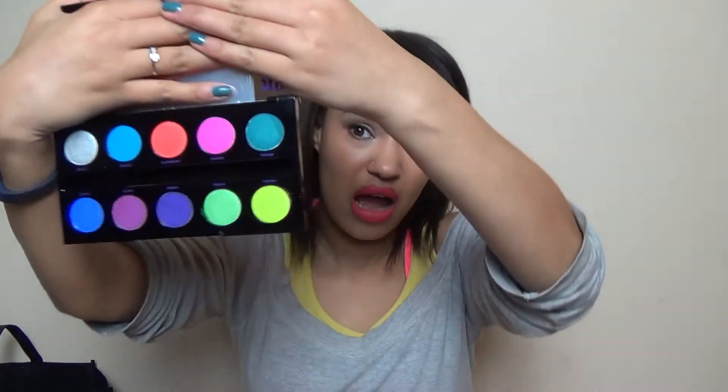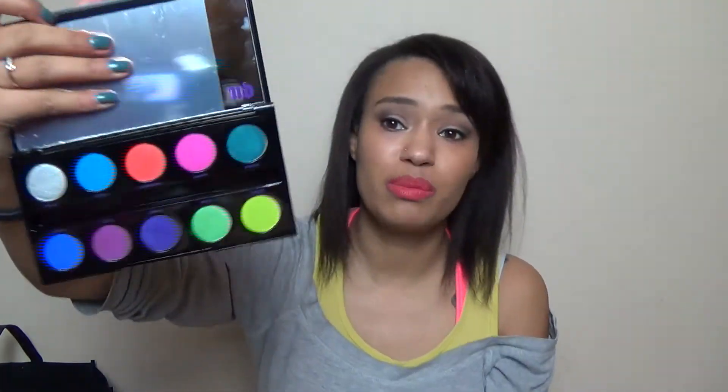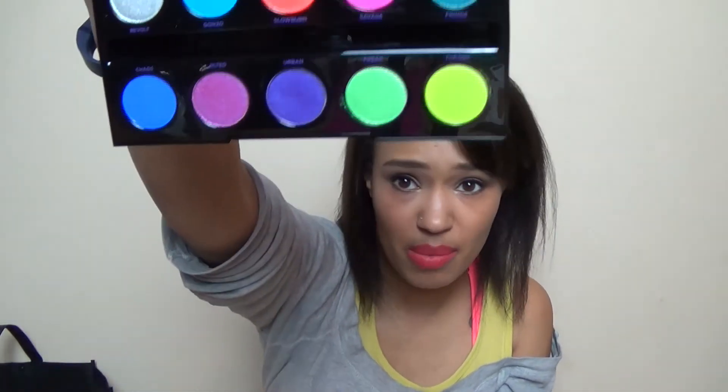And then I got the Urban Decay Electric Palette. I don't know why I didn't buy this in the summer — I kept thinking I'd get it next time in town, but I never picked it up, and I just had vouchers to use. It's the Pressed Pigments and it's just amazingly pretty. I cannot wait to do some fun stuff with it for spring and summer.